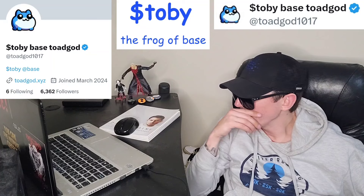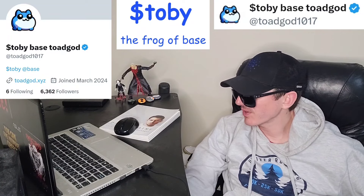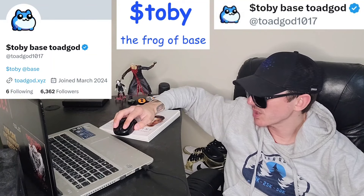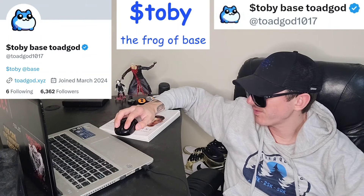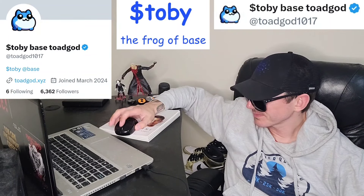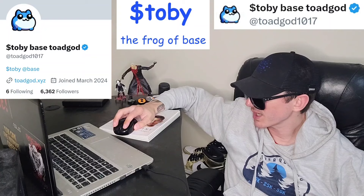On their Base Scan, their market cap and FDB is $24 million right now — a very well-established project. Still trending number 3 on Dex Screener. You can find their webpage, Twitter, and Telegram all on Dex Screener. The price of the token is 7.5 cents, and the pool was created 16 days ago. There are two quick audits on Dex Screener — one by GoPlus Security and one by Quick Intel — and there are no warnings on either one of them, which is great to see.